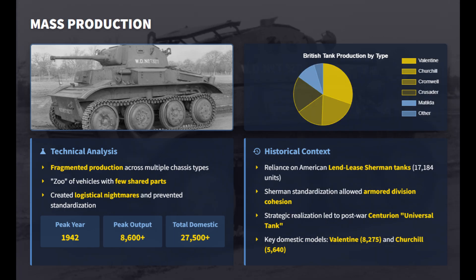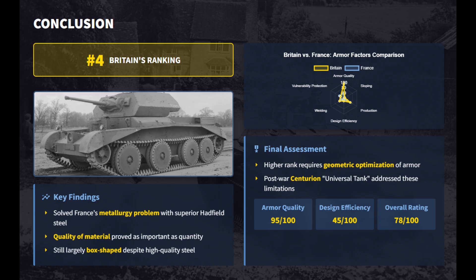Non-standardized British tank designs created logistical nightmares and prevented the streamlined efficiency achieved by US or Soviet production lines. Britain surpassed France through superior metallurgy — their world-class Sheffield steel provided outstanding durability — yet both nations still adopted archaic boxy geometry.